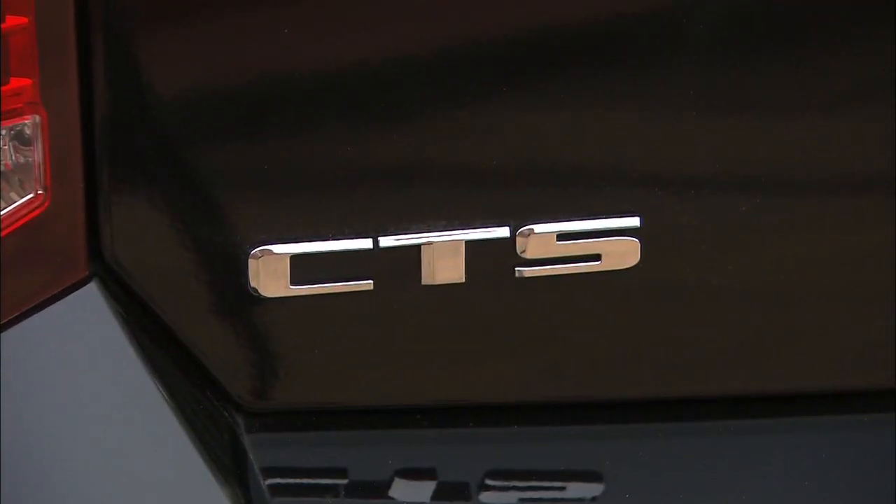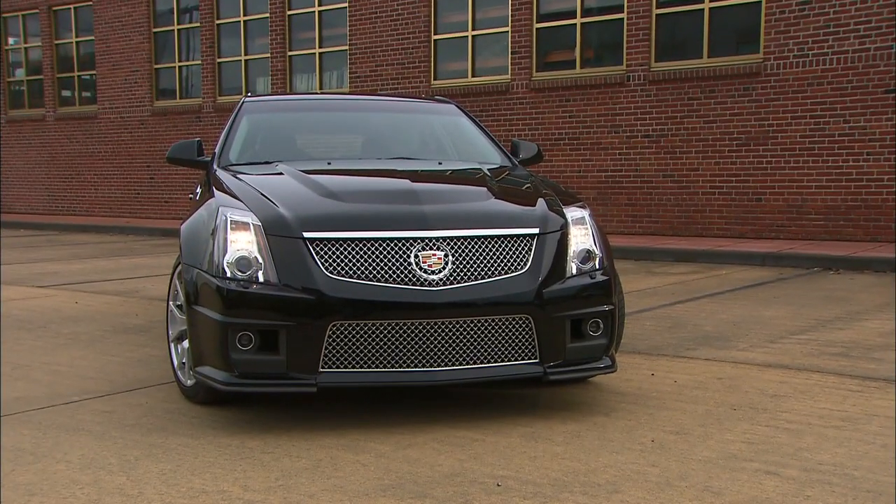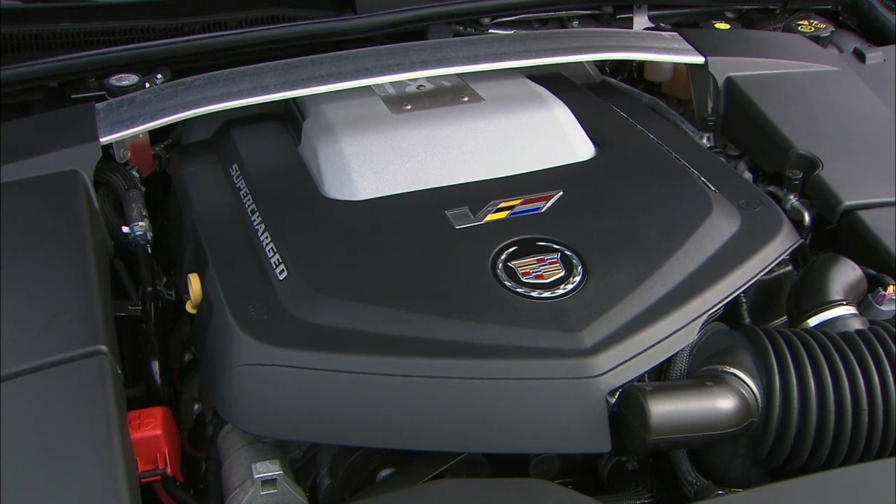Let's start with the Cadillac CTS, nice car right out of the box. Go with the Performance V version, even better, but the one that I'm driving really hauls. The regular Cadillac CTS is a top-notch performance machine. This is the high-performance V model, with a powerful, supercharged V8 engine stuffed into the nose.